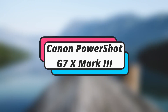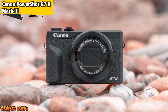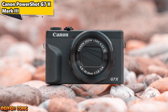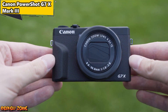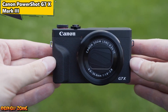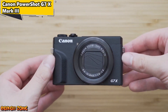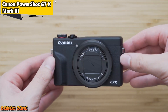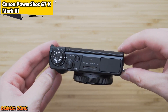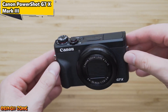Number 5: Canon PowerShot G7 X Mark III. The Canon PowerShot G7 X Mark III is a popular vlogging camera that offers excellent video quality and versatility. It has a 20.1 megapixel sensor, a 4.2x optical zoom lens, and can shoot 4K video at 30fps. It also has a flip-up touchscreen display, built-in Wi-Fi and Bluetooth connectivity, and a compact design that's easy to carry around.